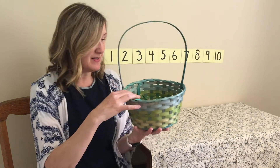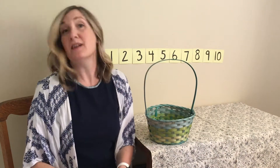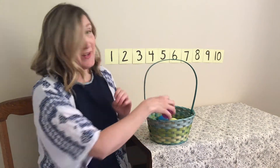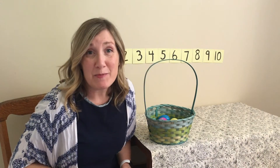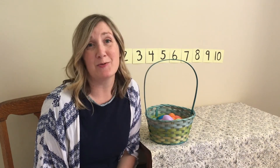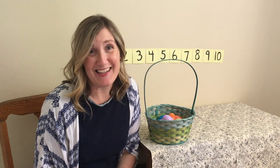You helped me figure out all of our eggs in the basket. You guys did a great job with your numbers today. Your preschool teachers think you are amazing counters. I'll see you next time. Bye!